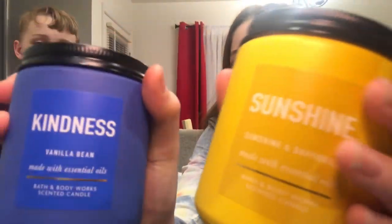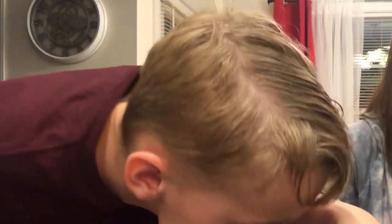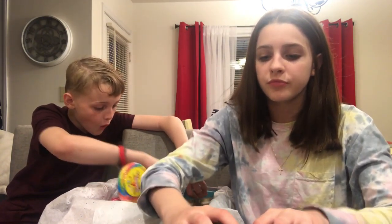We have these two Bath and Body Works candles — one is named Sunshine and one is named Kindness. We picked these because they were really colorful and they smell super good. One is vanilla and one is sunshine-scented, and they're super pretty and look very cute with other things.